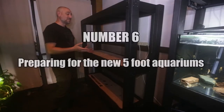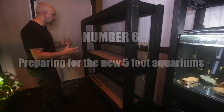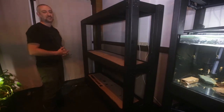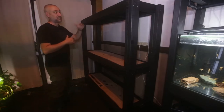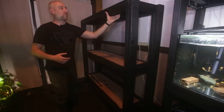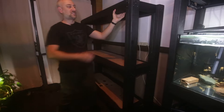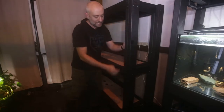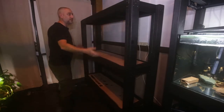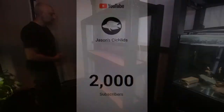Here's the finished product guys — the stand. I'm pretty much standing next to it just so you can get a sense of the scale and size of this thing, and I'm really happy with how it turned out. These shelves are going to be holding five-foot aquariums. We've double-braced the pine going down the length of the stand, all sitting on pine all the way down. The shelves are resting on pine as well as being screwed in with massive screws, as you saw in the video.